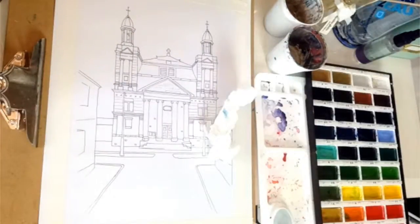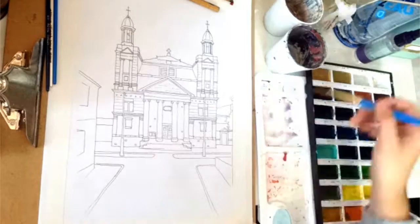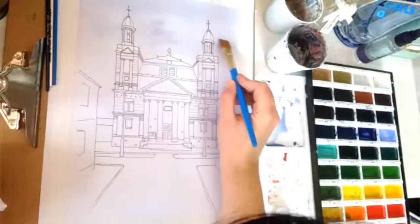Hi there, my name is Dani Santana. I am an artist, a multi-passionate artist, which means I love drawing and painting and doing everything and anything creative.